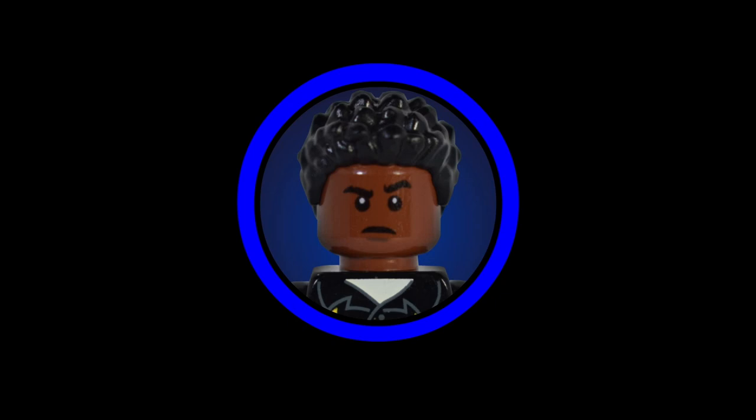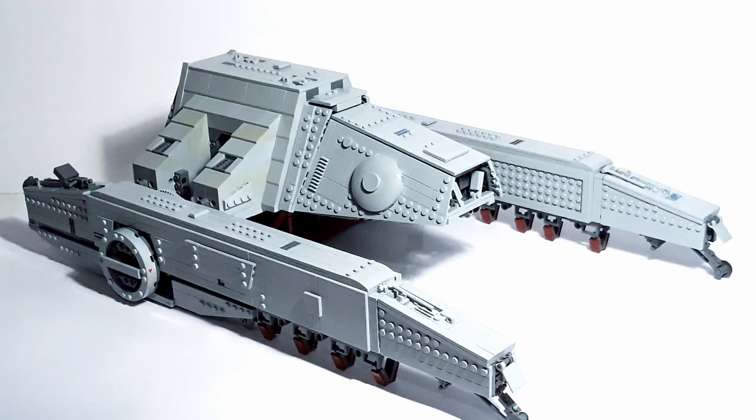If you find any of the MOCs in this video impressive, all I ask is that you go to the links I've included in the description and support the builder by giving them a like, comment, or even a follow. The first MOC we're going to take a look at today is a big one.